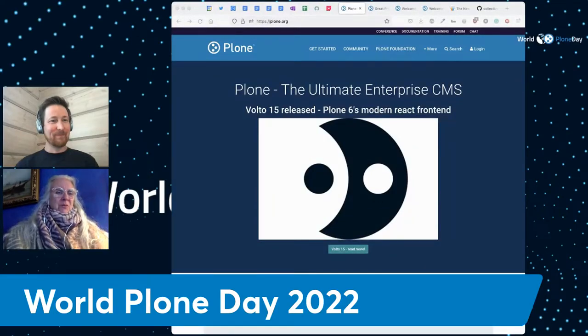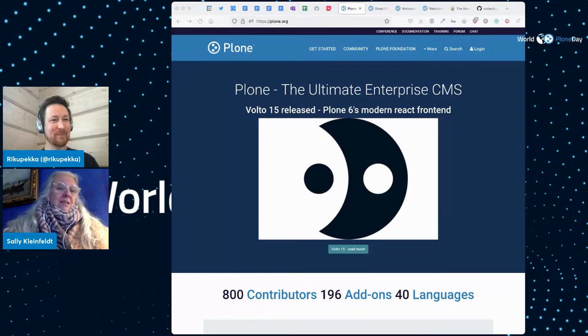Hey everyone, welcome to our World Plone Day session. I am Sally Kleinfeld, here with Uriku Pekka, whose last name I can never pronounce. He's the head of the Plone marketing team, and I help out with that team. We thought we would give you a little overview of what's been going on with Plone.org — a little history, a little next steps.